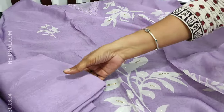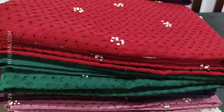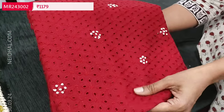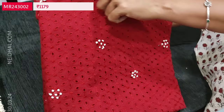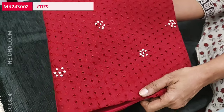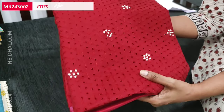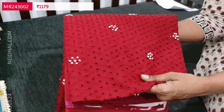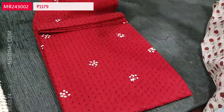Next we are going to see a beautiful schiffli dress material with heavy cut work and thread detailing on the front side of the top — all French knot work highlighting the set. We have five different colors; the first one is in reddish maroon. The fabric is glazed cotton, a very soft cotton variety, very comfortable for summer and office wear.